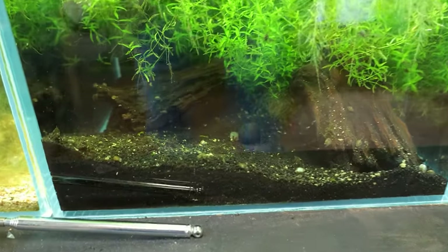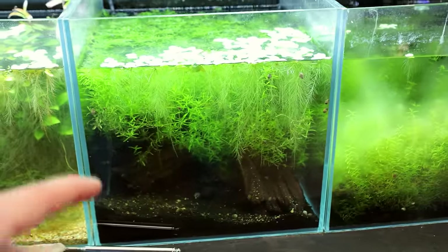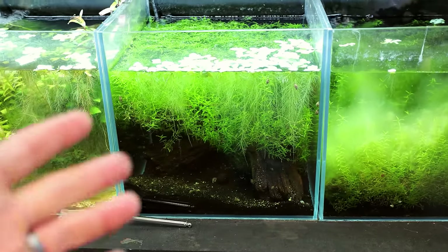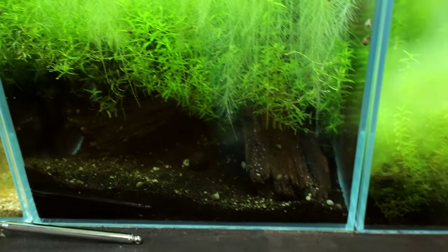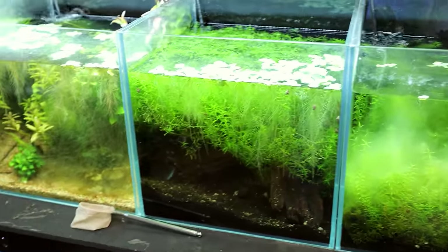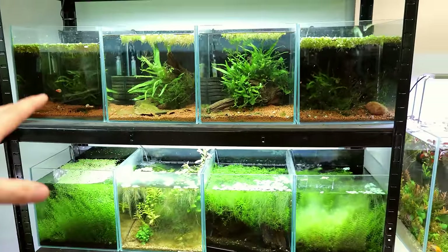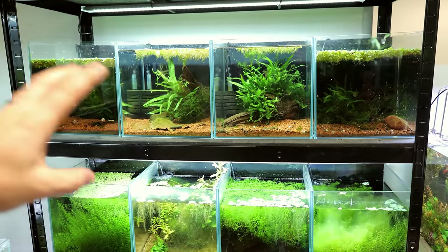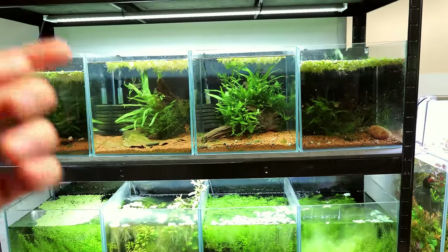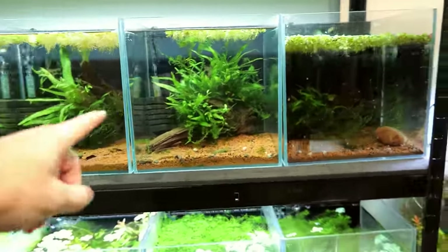There are two plecos in here - male and female - but we can't ever see them, partly because of the amount of plants. What I want to do is get caves and stack them so they can go in there and I can shine a torch in to look at them. That's the real way to keep plecos if you want to be able to see them - otherwise you just have this. I could never understand when I used to watch videos of people with racks who'd have completely bare bottom tanks with caves dotted in amongst them and just a sponge filter - I thought it wasn't very enjoyable. But if you're just focused on the fish and not the aquascape it makes complete sense, because you can come in with your torch and look inside all the caves.